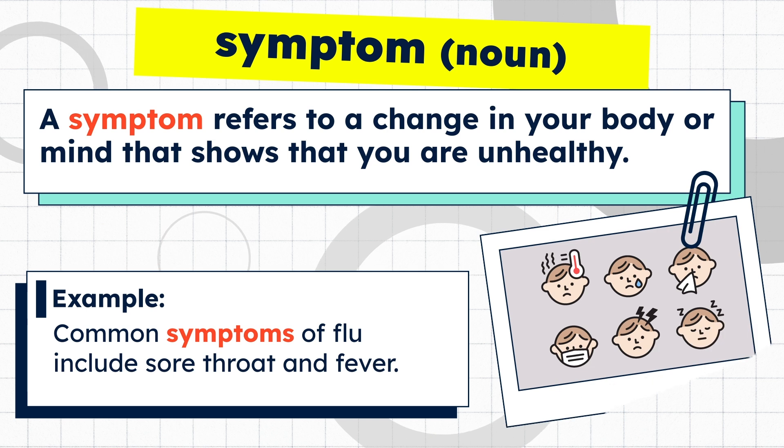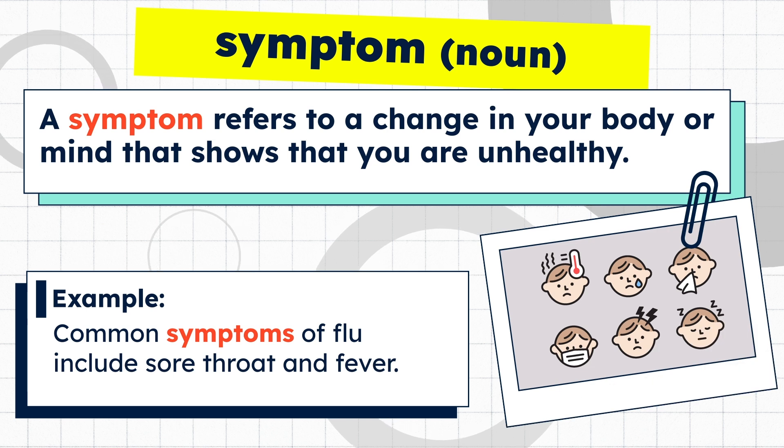A symptom refers to a change in your body or mind that shows that you are unhealthy. Example: common symptoms of flu include sore throat and fever.